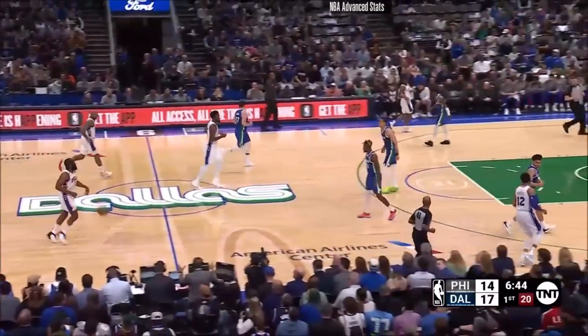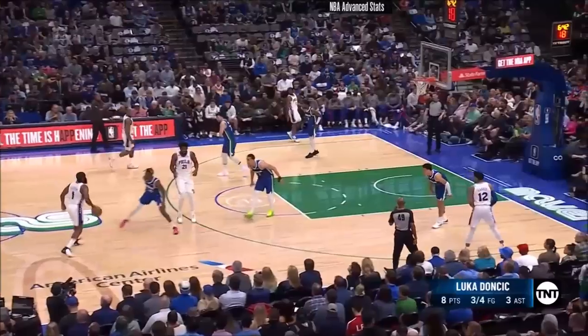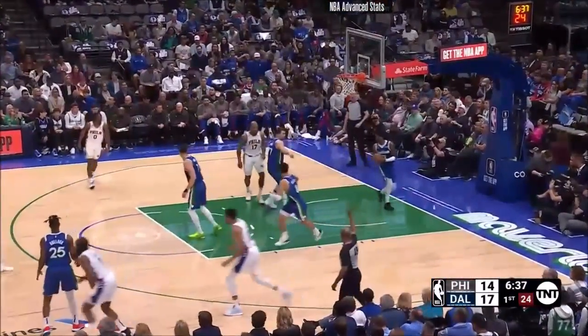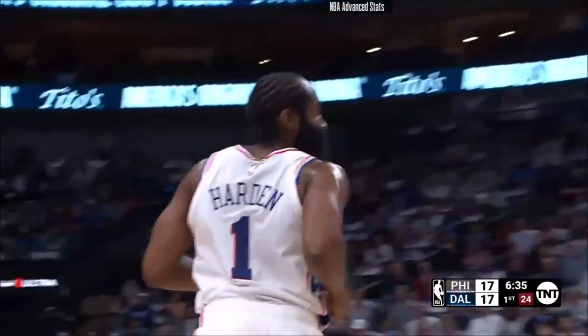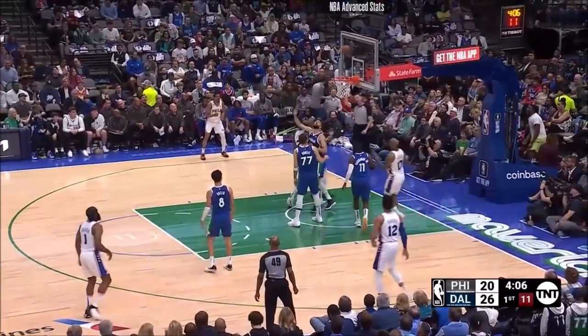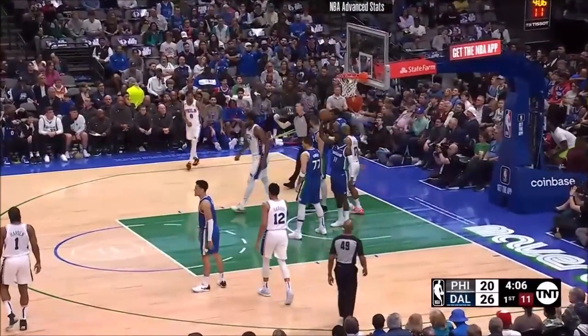It keeps the defense guessing. We've seen it in spurts from Dallas, and when we have, they have been really tough to defend. Harden showing the three-point stroke. He's lost his shape a little bit, and maybe that's why they're playing a little bit slower, but that will pick up as Joel Embiid...